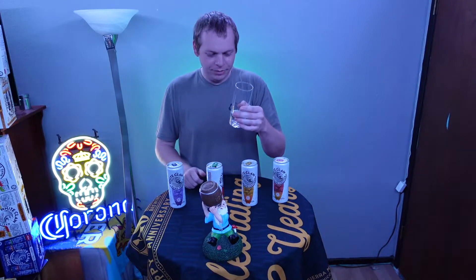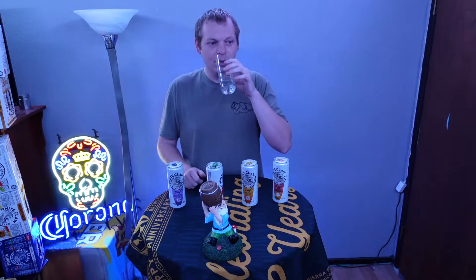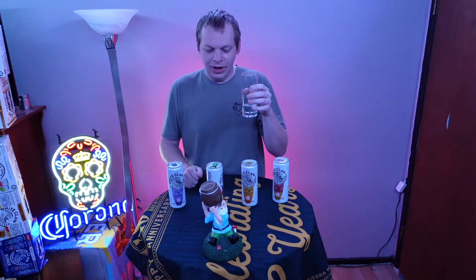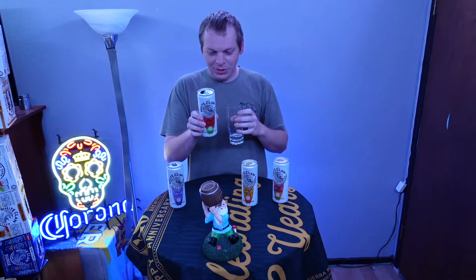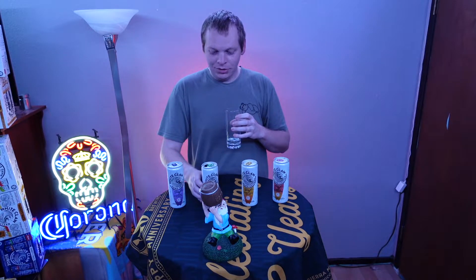All right, all of them are gonna be clear. Getting a nice watermelon smell already. Mmm, that is nice. Mostly watermelon, with a lot of lime aftertaste. Super good flavor. I like it. All the regular things about this: 100 calories, one gram of carb, and 5% alcohol. Typical White Claw.